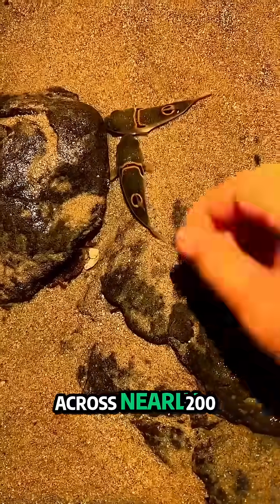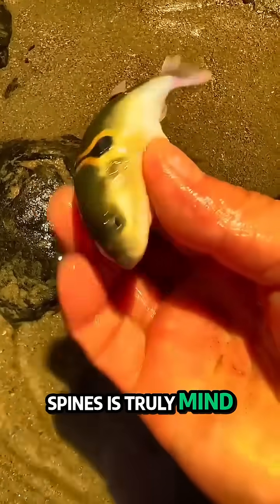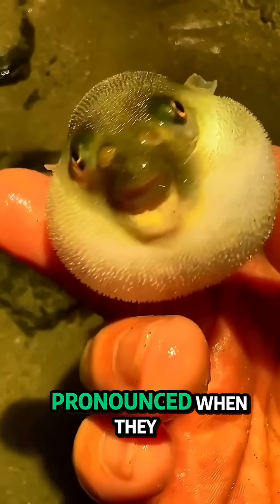Now, across nearly 200 species of pufferfish, the variety in their spines is truly mind-blowing. Some have skin that feels like fine sandpaper, with tiny bumps that become more pronounced when they inflate. Others sport larger, more robust spikes.